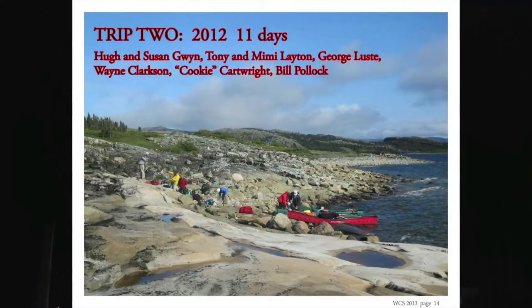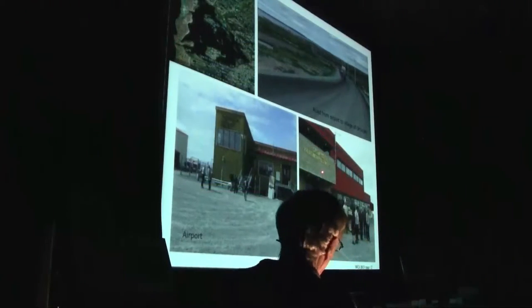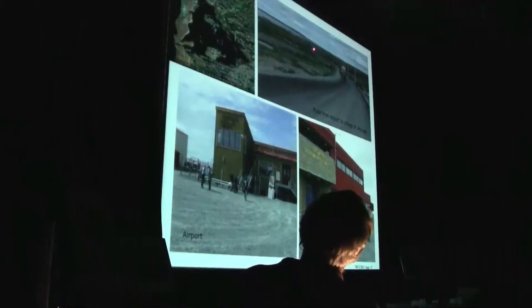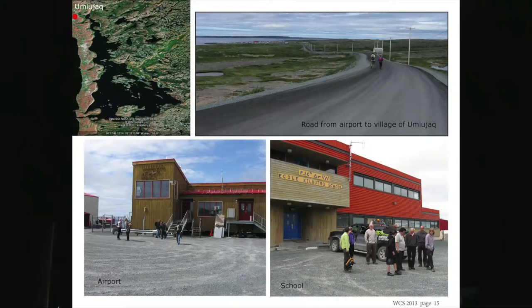This is the second trip, which was last year, for 11 days. The people that were on it — some of them are in the audience and some of them are organizers of the event. We landed in Umuak. That's the airport in Umuak. That's the school — it's quite a nice school. This is the road from the airport to the town, which is down in here, and the road was paved, which is quite something.